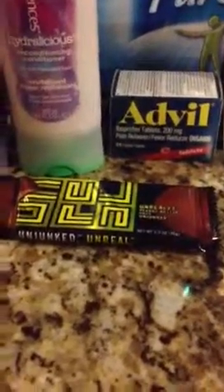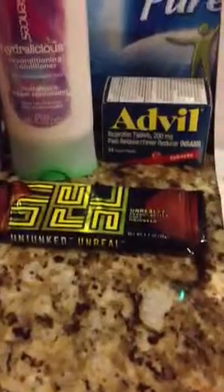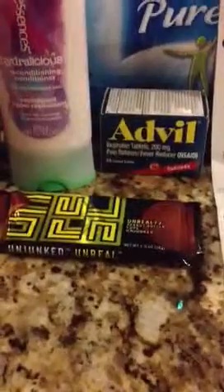CVS Redbox coupon gave me a free Unreal candy bar, value up to $1.19.